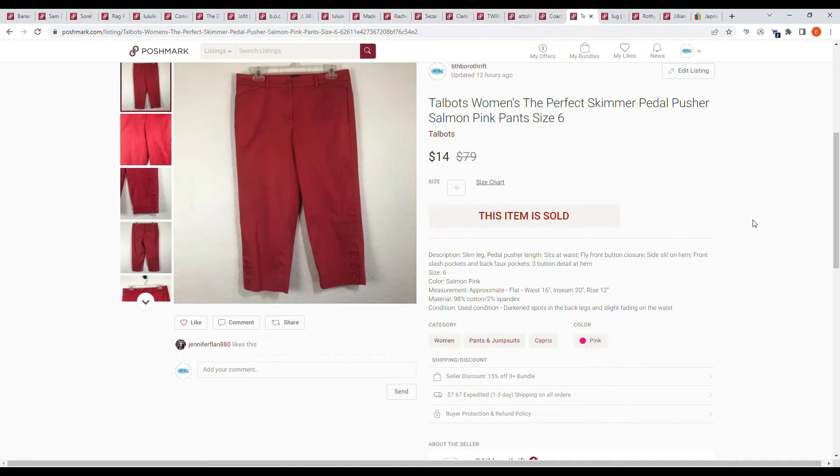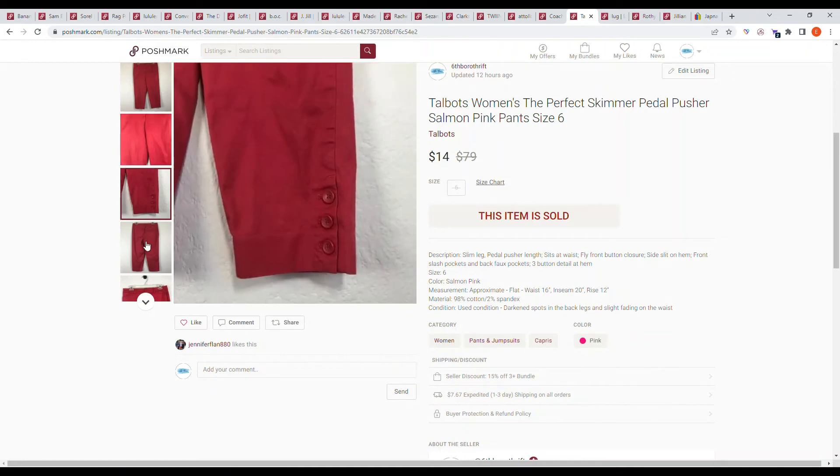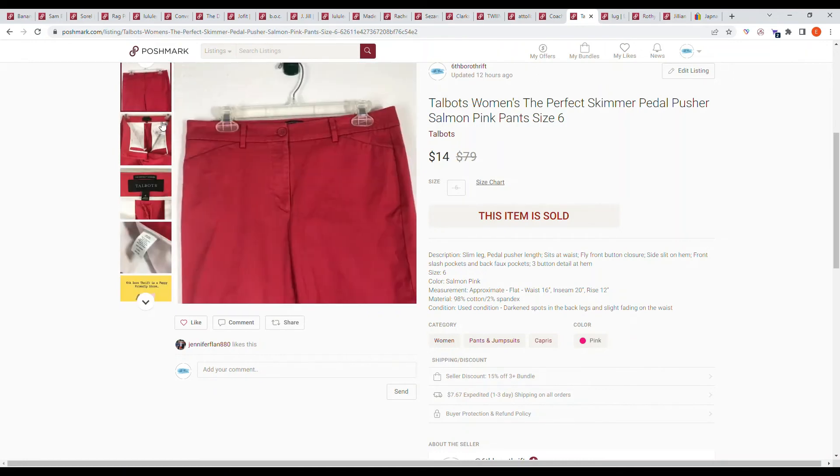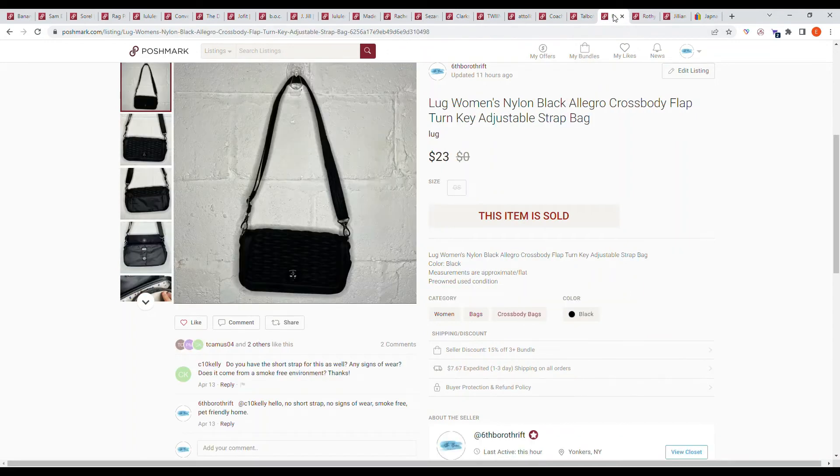Here we have an item I'm so happy to see gone — it's from my first thrift trip in late 2019. It's a Talbots women's 'The Perfect Skimmer' pedal pusher salmon pink pants, size 6. This sold on an offer to likers for $14. Talbots is honestly one of my worst-selling brands, and size 6 is not a great size either.